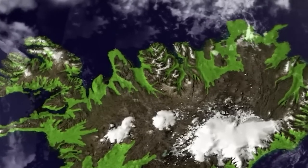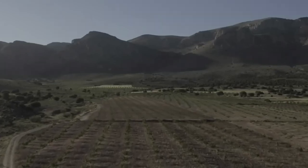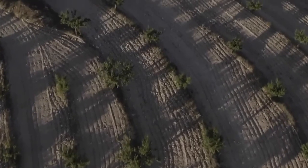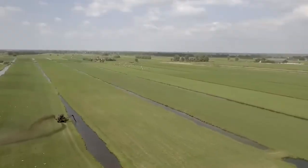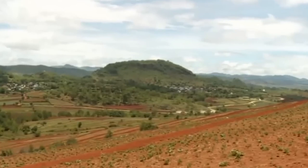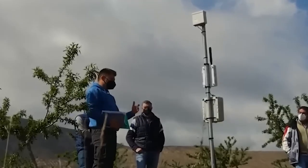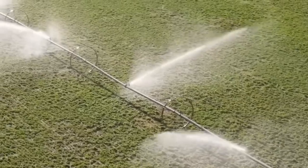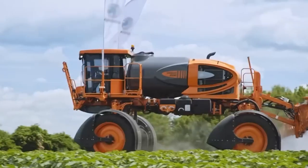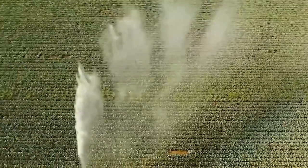Spain has implemented a range of strategies and initiatives to transform its desert into green land. One of the key approaches has been the establishment of green corridors, which are linear strips of vegetation that connect fragmented habitats and promote biodiversity. These green corridors are often created along riverbanks, railways, or highways, and can provide important habitats for wildlife and allow for the migration of species. Another important initiative is the use of innovative technologies to address water scarcity, such as drip irrigation systems, which use less water than traditional irrigation methods and are more efficient in delivering water to plants. The country has also promoted the use of native plant species that are adapted to the local climate and require less water than non-native species.